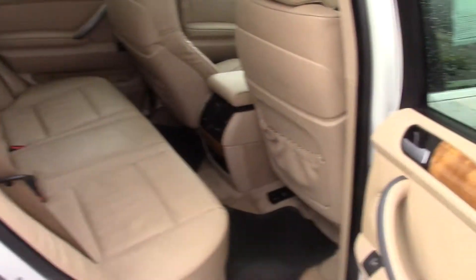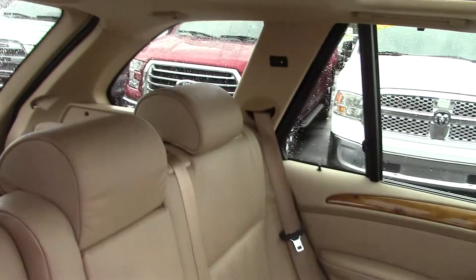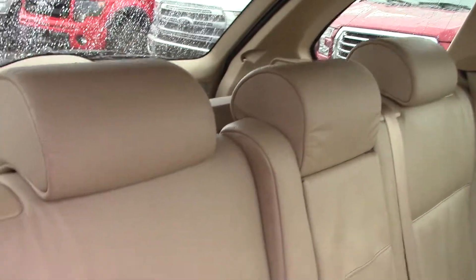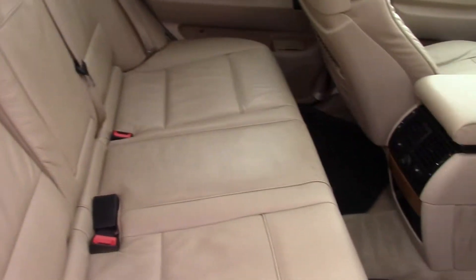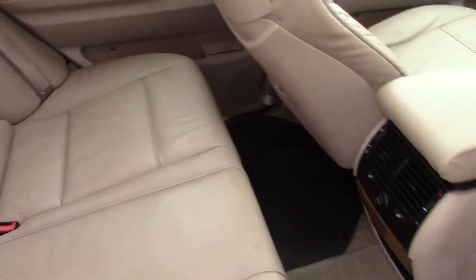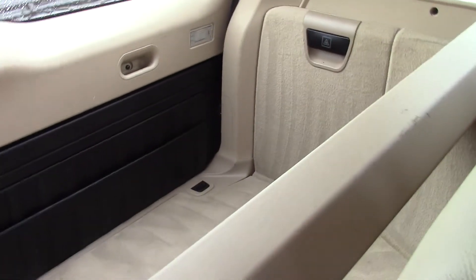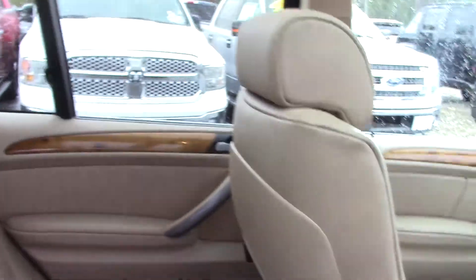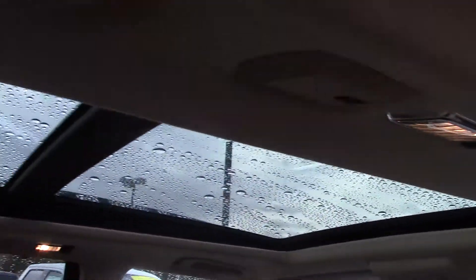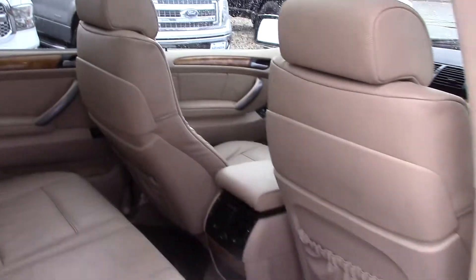Looking at the interior — leather seats, no tears or staining or anything in there. You do have heated seats in the rear. They've also got all-weather floor mats, so you've got the rubber mats there, easy to clean. Looks like you've got some privacy shade, as well as the twin panel moon roof. Very nice features.